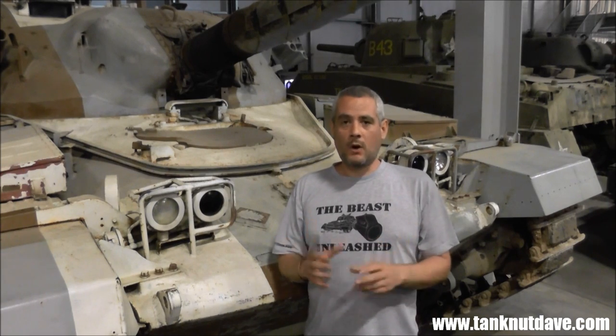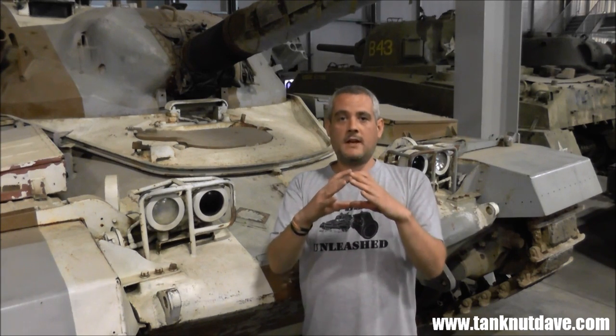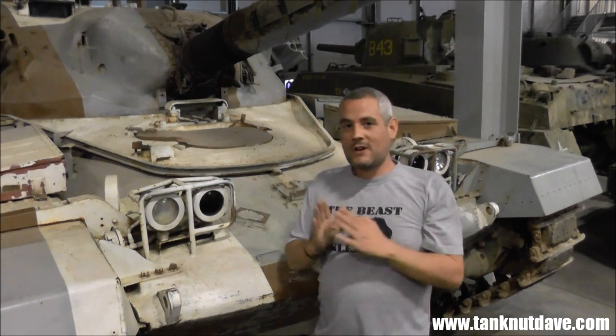What does calibre length mean? You have the bore at the front of the gun where the round comes out — this is 120mm. You take the bore and stack it along the end of the gun. By increasing the length of the gun, the round has a greater distance to travel, and the energy released from the combustible case charge can build up, thus pushing the round out harder, which means it has a greater punch when it hits a target.